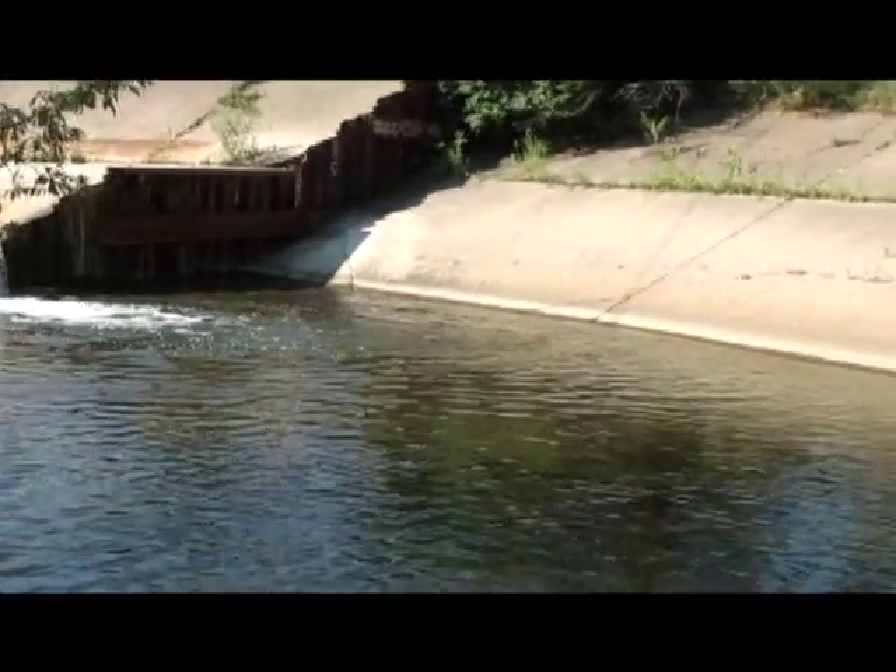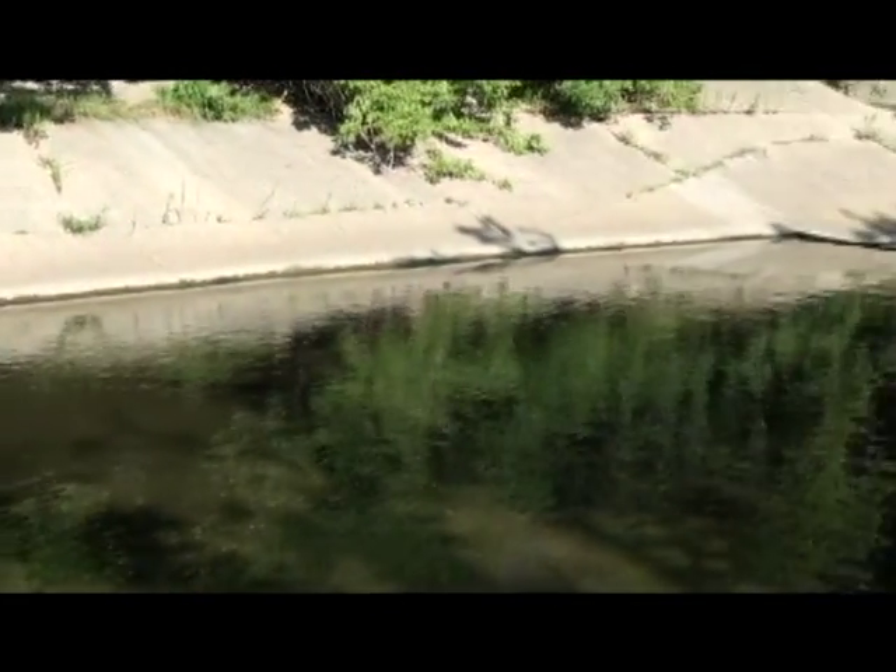The channel was concrete-lined, so there was a definite absence of in-stream habitat. Because the side slopes were compacted and right up against the concrete, there was no connection between the floodplain and the actual stream.